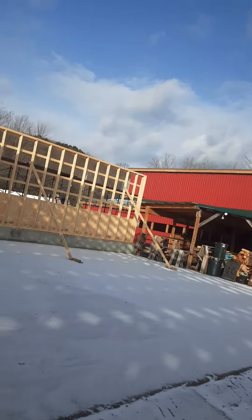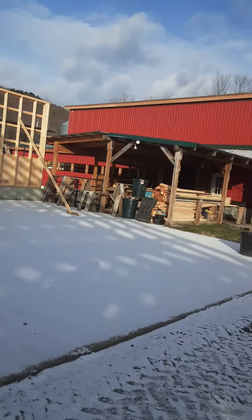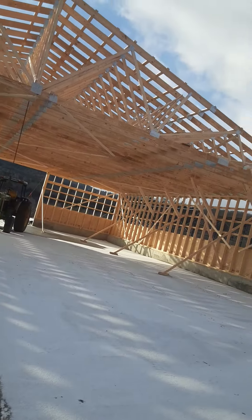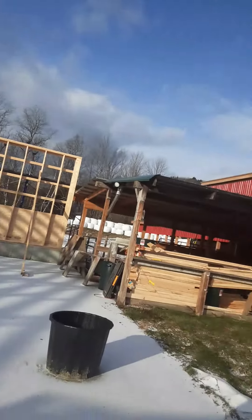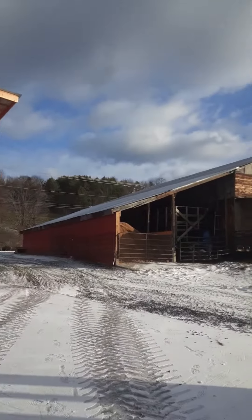We've got 22 left, and then the roof. I don't think we'll put any trusses up this week — the guy that runs the boom truck is off this week, so they'll probably work on the siding. And yeah, that's where we're at.